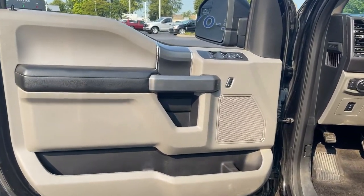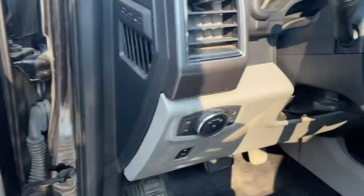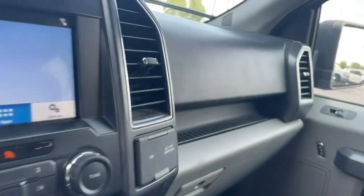Electronic stability control, Bluetooth, running boards, power windows, four-wheel disc brakes, power steering.